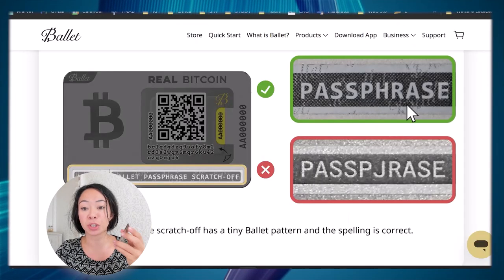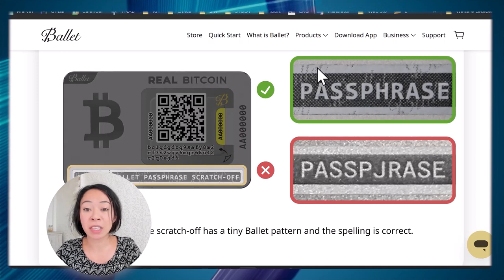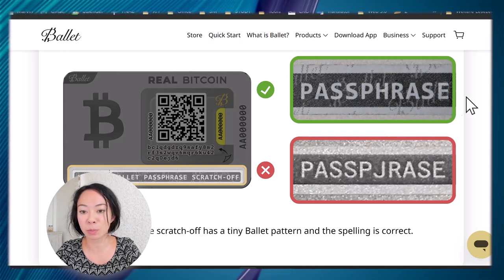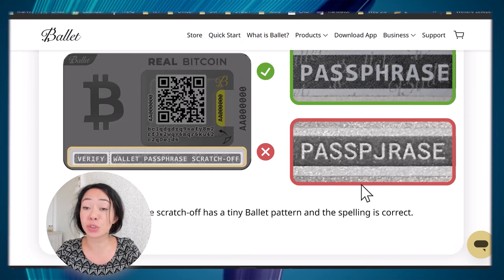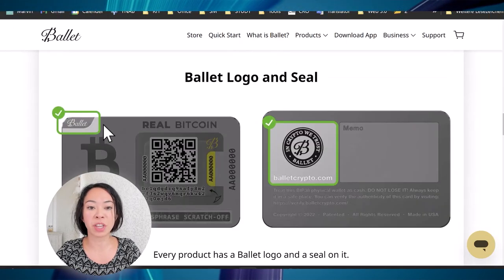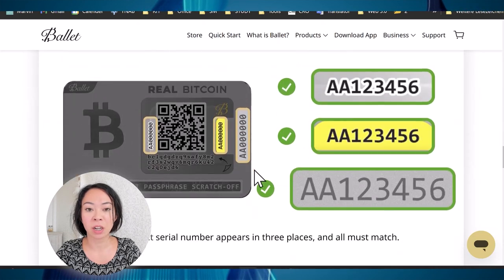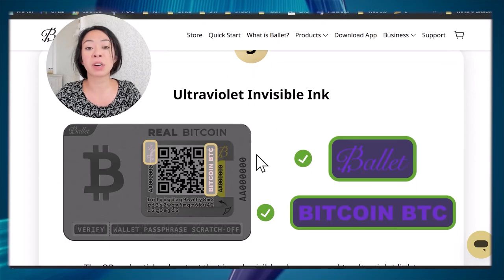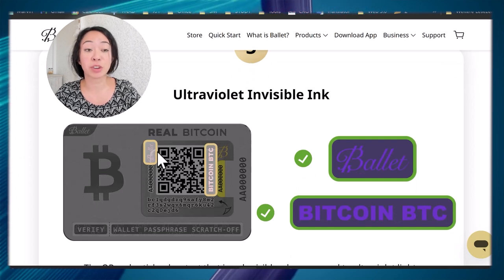The next thing to check is the passphrase scratch-off. If it has been scratched off, the passphrase is revealed — so it's highly important that you cannot see it. You can also see on this scratch-off a Ballet pattern, very small, and if it's not there you should not use the wallet at all. You'll also find the Ballet logo and seal along with serial numbers.